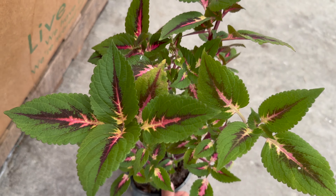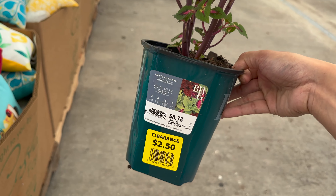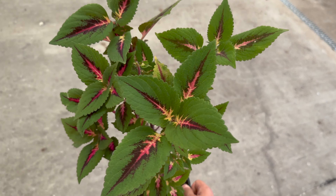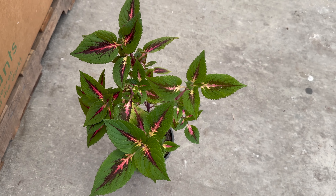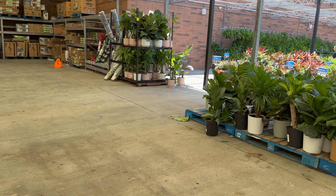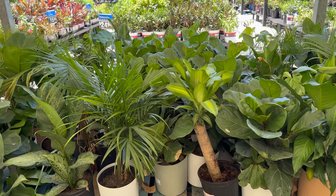I found a lone coleus plant - look at that, $2.50! It's normally $8.78. This one has like five or six stems or trunks that I could potentially make into a braided coleus plant. Stay tuned for that - I saw some European coleus Instagram accounts that had some really cool looking coleus trees.